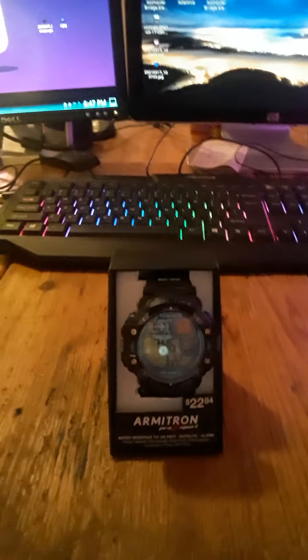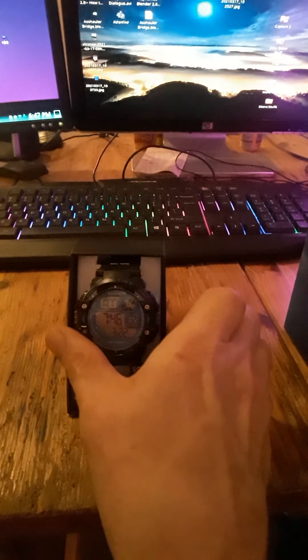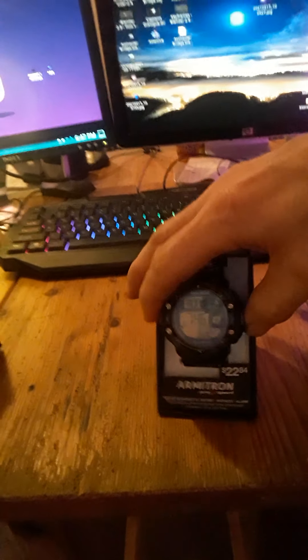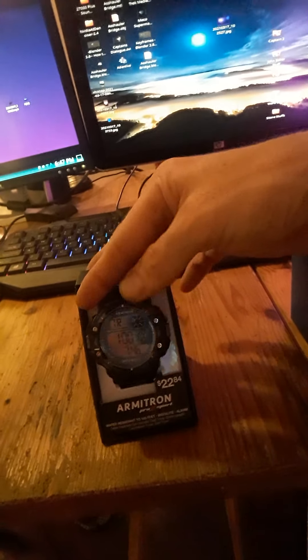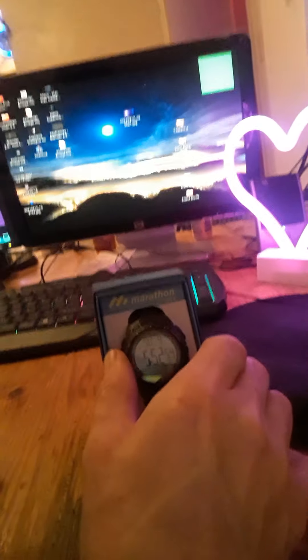Two are by Armatron, one's by Marathon. And apparently they all have like Indiglo on them. I haven't really looked at all the specifics on them. This one has Instalight it says — I'm trying to find the Instalight, maybe there's a button up here, maybe it's down here. I haven't really unboxed them to find out. This one here I know for sure has Indiglo — there it is.